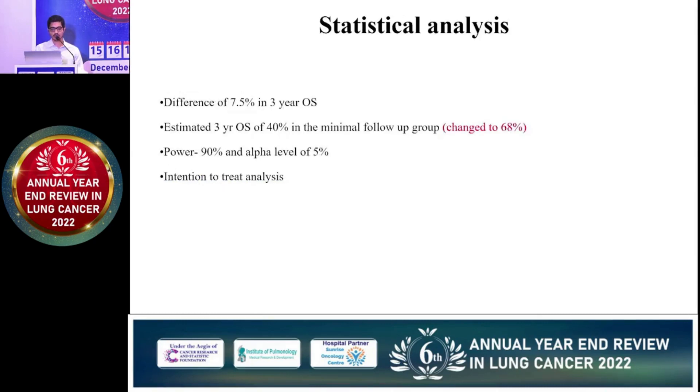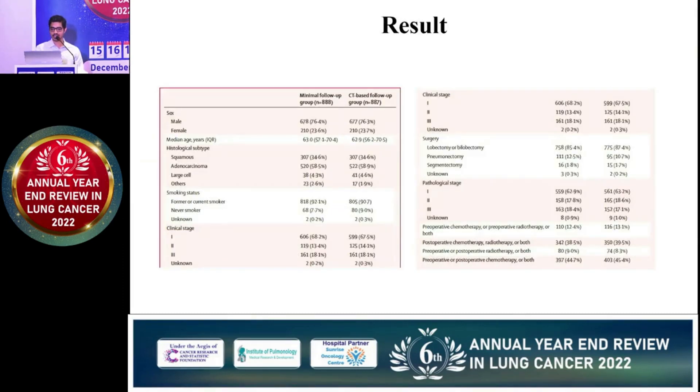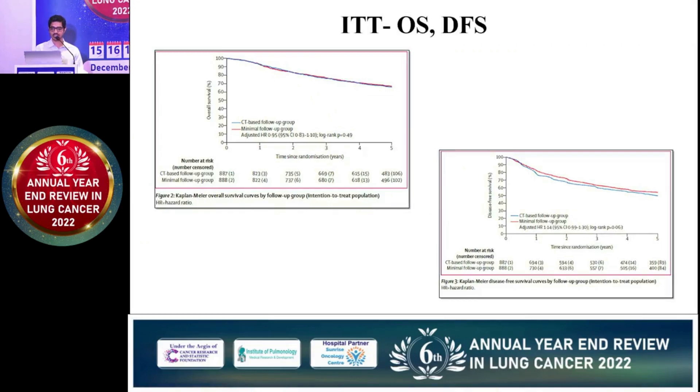In the statistical analysis, they anticipated around 7.5% difference in overall survival between both groups at three years of follow-up. The estimated three-year OS was calculated at around 40% in the minimal follow-up group, but this was revised to 68% because most patients were in earlier stages. In the intention-to-treat analysis of 1,775 patients enrolled equally in both groups, overall survival and disease-free survival did not differ at all between the CT scan and minimal follow-up groups.